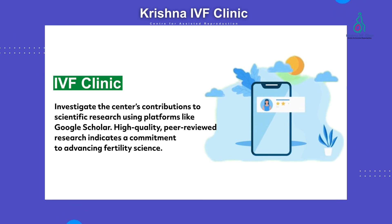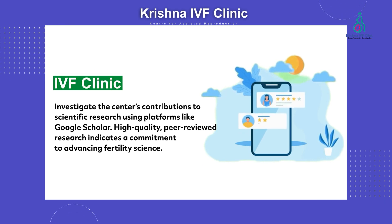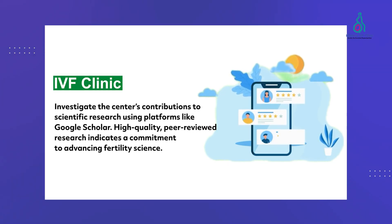When looking at a clinic, one common mistake is relying on Google reviews. Whatever you see in Google reviews may not be untrue, but they do not present the complete picture.